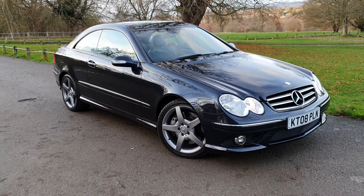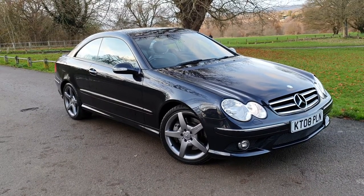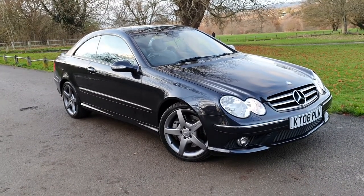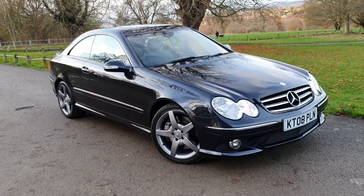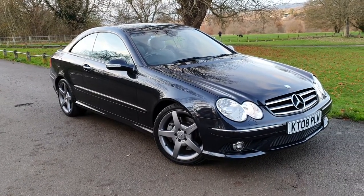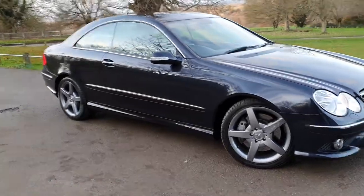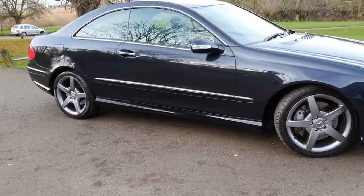You may notice — depending on the light — the wheels have been refurbished in a gunmetal grey. The colour of the car is quite a rare colour: chromite black. You don't get too many of them with the basalt grey interior. I'm going to briefly walk around the car now and give you a more detailed view very shortly.